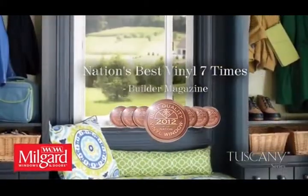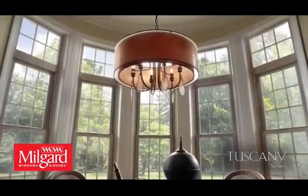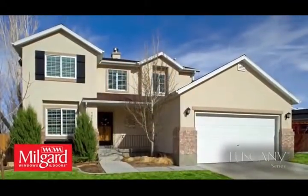Make Tuscany windows and doors your own with seven premium exterior colors, grids, and glass options. Tuscany Series windows come with innovative energy-saving features that are tailored to your region.